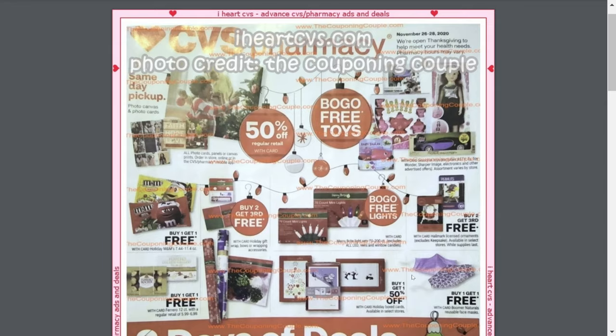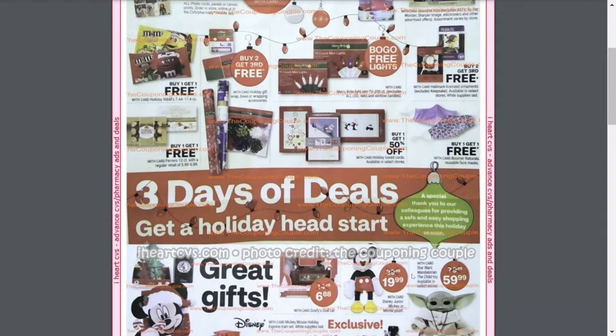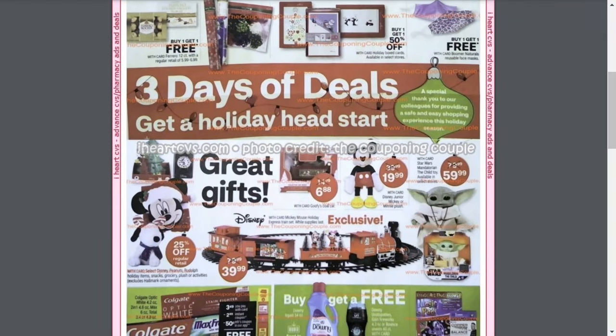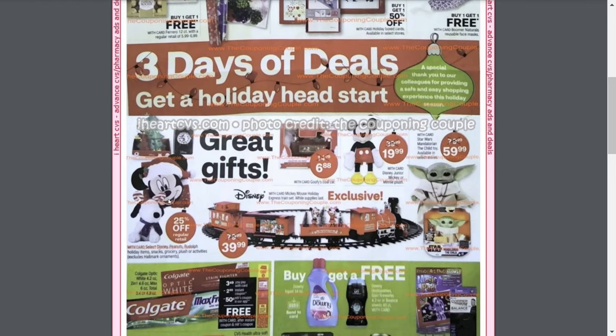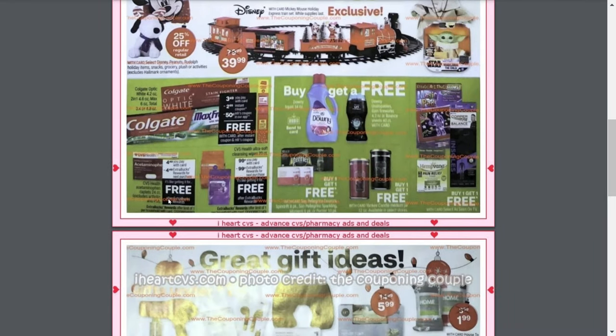Buy one, get one free on some reusable masks. I also like this train set for $39.99 — it's one of those that goes around your Christmas tree, which is super cute. And what I think is really cute is this Baby Yoda mini for just $59.99 — I've been seeing these sell out extremely fast and I have a friend who loves Baby Yoda, so I'm definitely going to be trying to pick one up. They also have the Disney Junior Mickey Mouse for just $19.99 and Goofy's coal car for $6.88. And over here it says some stuff is 25% off.